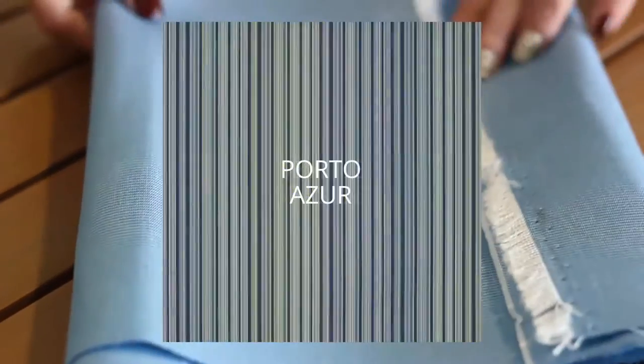Sunbrella Canvas Air Blue coordinates well with other fabrics, such as Sunbrella Bravada Limelight, Sunbrella Seville Seaside, and Sunbrella Euro Porto Azur.